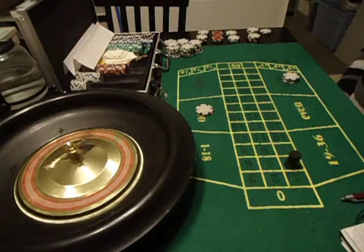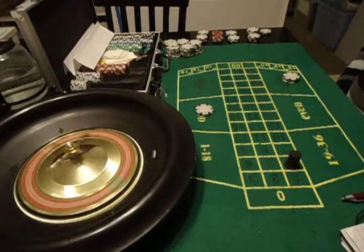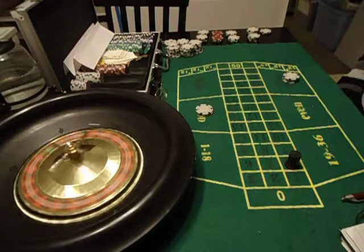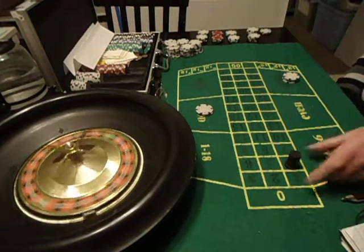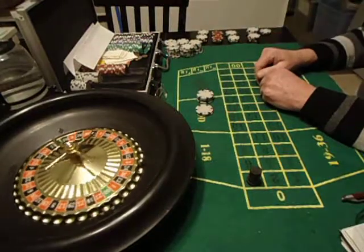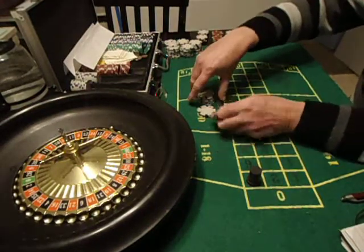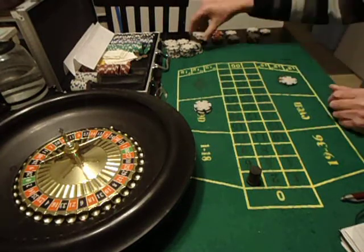It's funny when you walk up to a casino table and there's ten blacks on the board and everybody's playing red — that doesn't make any sense to me. A 3 came out, so black didn't win that time, but odd won. We won $6 on odd. We're going to go back down to our first bet on odd, which is $4, and our second bet on black.